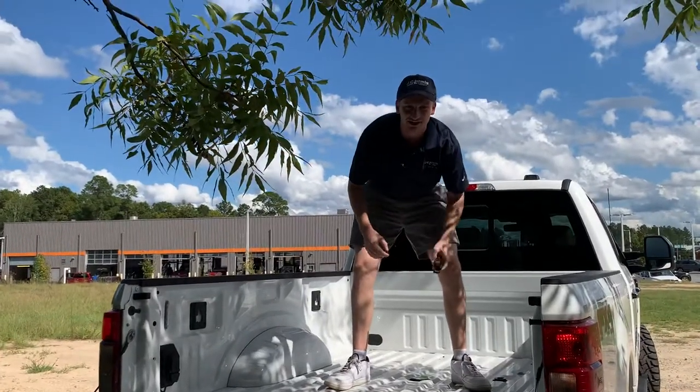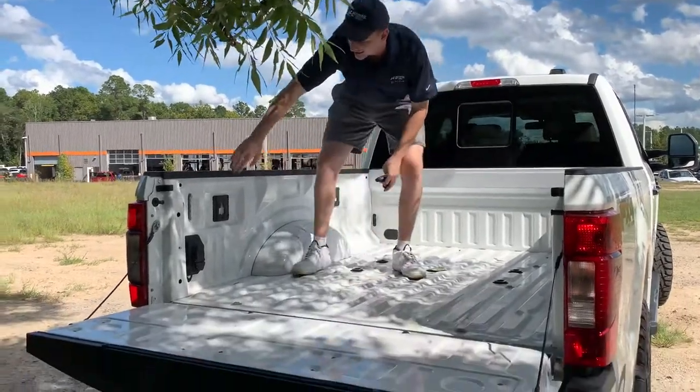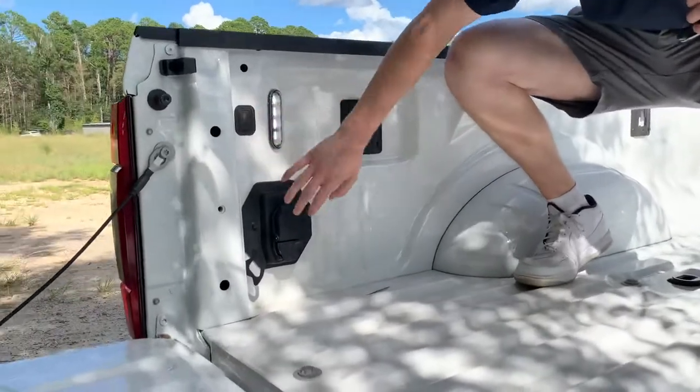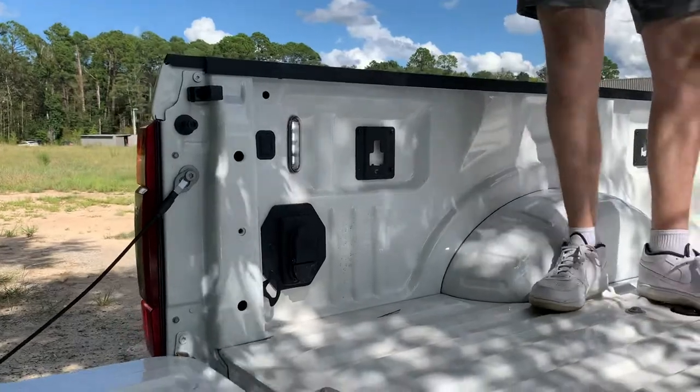6.7 diesel, FX4 off-road package with better suspension and skid plates. We've got back here our Ford Motor Company trailer hitch, as well as your LED lights and your tie-downs.